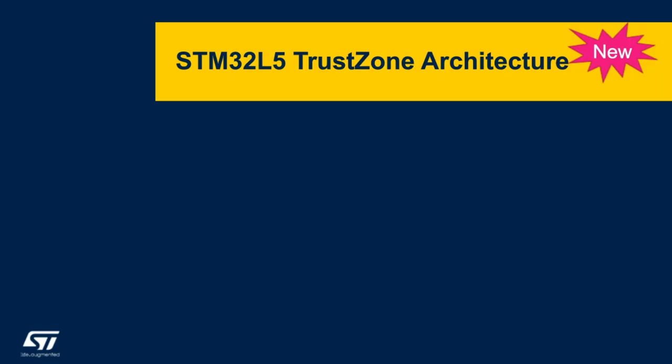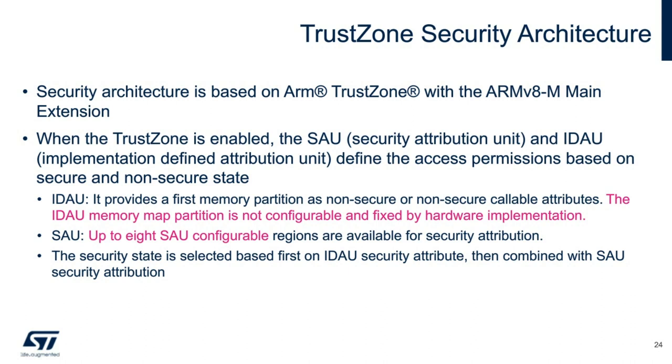Now, we'll discuss in greater detail the TrustZone architecture, which is unique to the Cortex-M33 core on our L5 device. With the L5, the security architecture is based on ARM v8-M extensions. When TrustZone is enabled, there are two specific units able to define permissions on whether resources are secure or non-secure. The first is the SAU, the Security Attribution Unit, and the second is the IDAU, the Implementation Defined Attribution Unit.